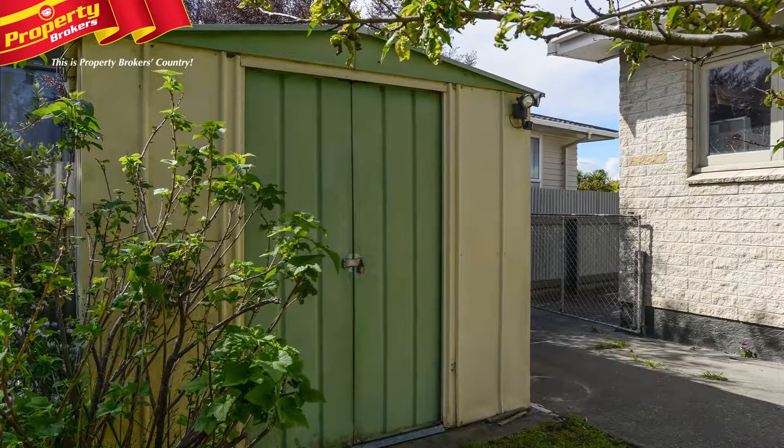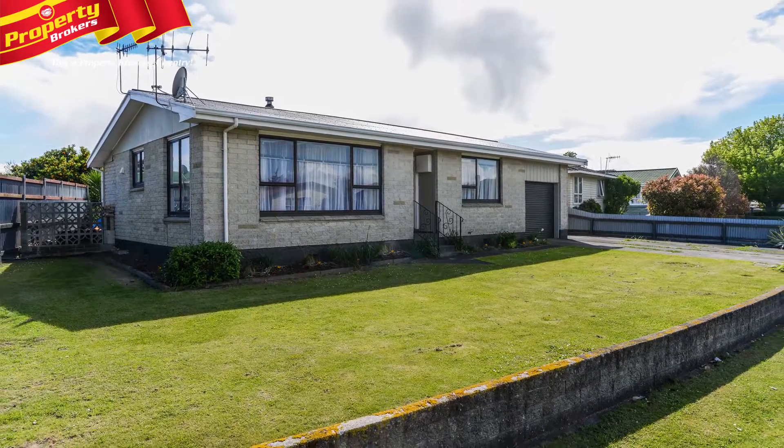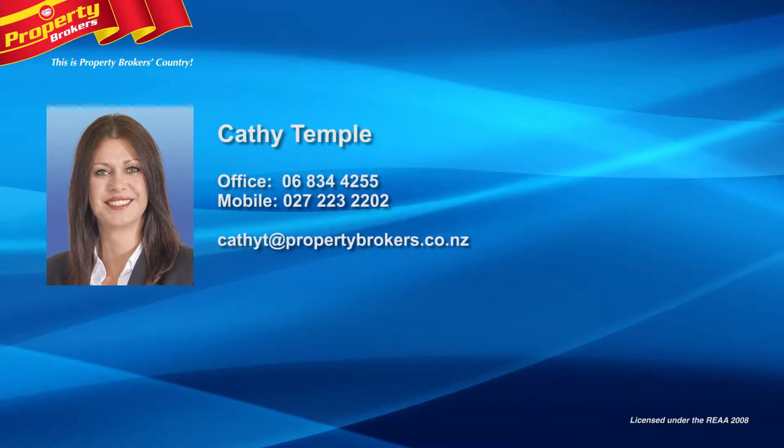This property is definitely worth your inspection, so add it to your viewing list and give Cathy a call today. Cathy Temple at Property Brokers Napier. Call Cathy anytime on 027 223 2202.